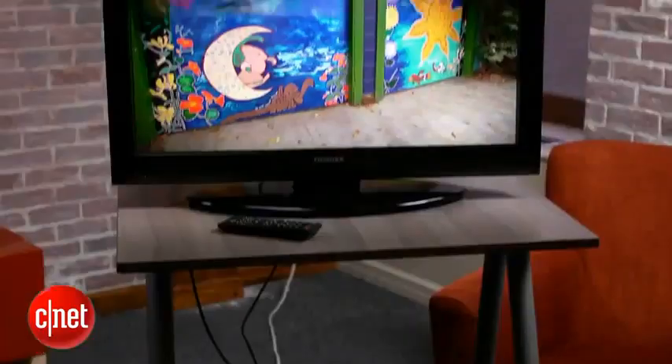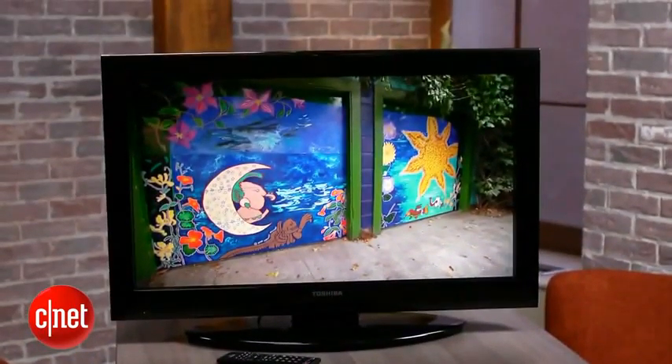David Katzmeyer from CNET here, and I'm with one of the best budget TVs I've seen this year. This is the 32-inch Toshiba C120U — $250 for this set, which is a pretty good deal. We actually really like the picture quality for the price on this set, and I'll get to that in a little bit.